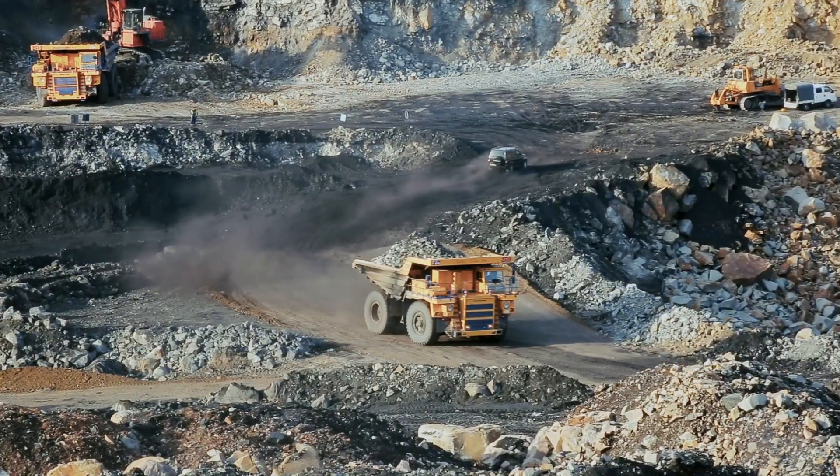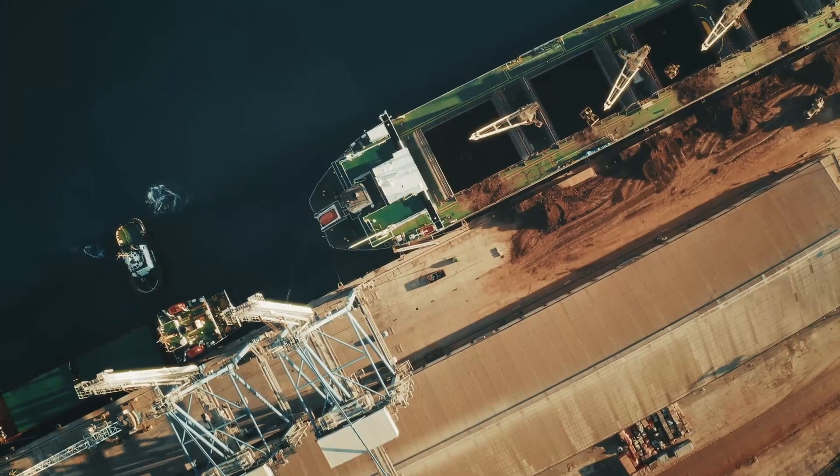Mining and construction machinery and ports and grains are also supported industries. Thanks for watching, and to learn more about how the MightyScan 100S can transform your operations, visit our website or contact us directly. Stay safe even in outdoor conditions with our MightyScan 100S.